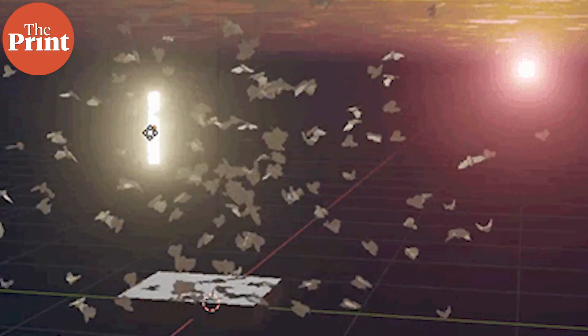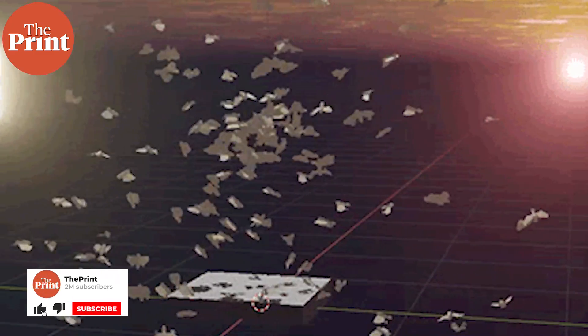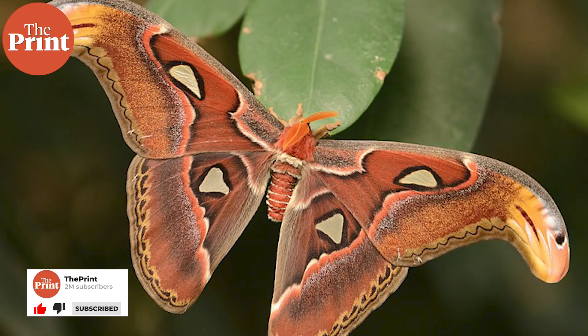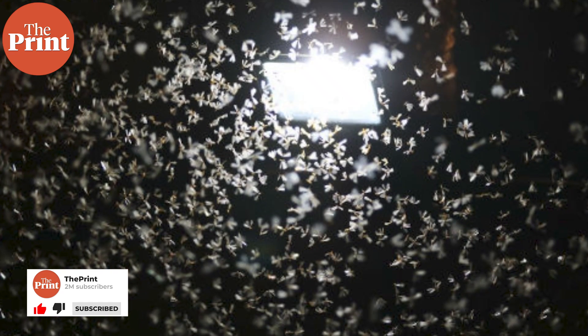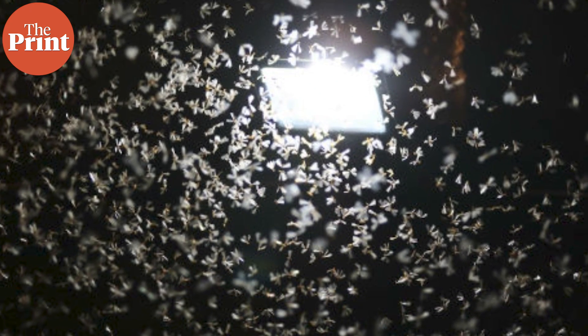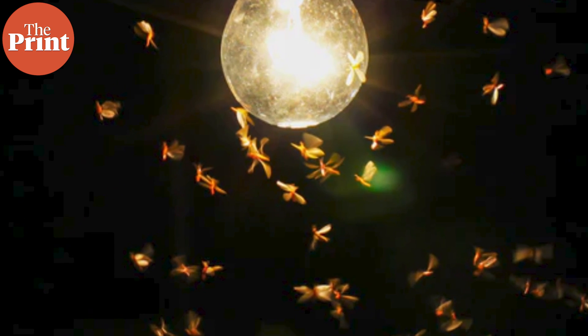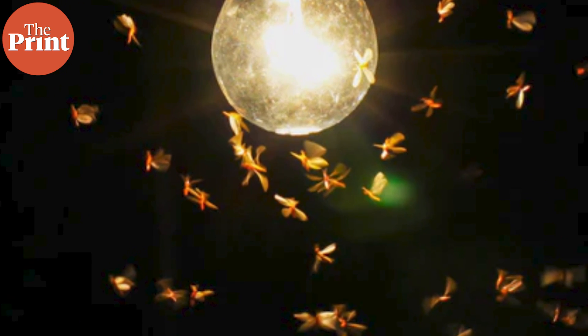Like a moth to a flame is one of those older well-known metaphors in the English language. Its meaning is clear: insects like moths are attracted to flames and sources of light extremely strongly, as if they do not have control over it. Many other insects also get attracted to light, especially artificial light, and we see this all the time — we even use it for insect control.